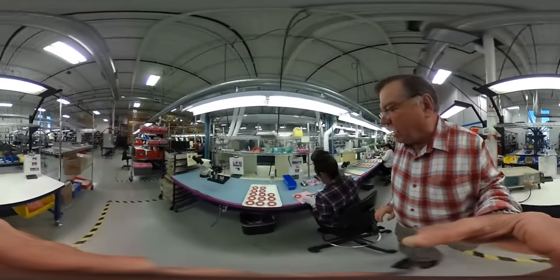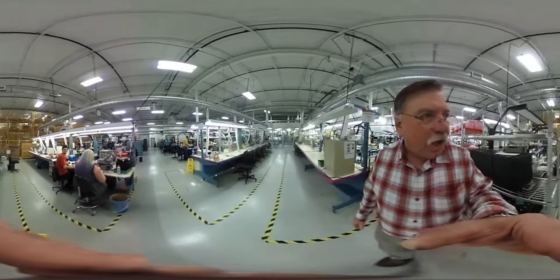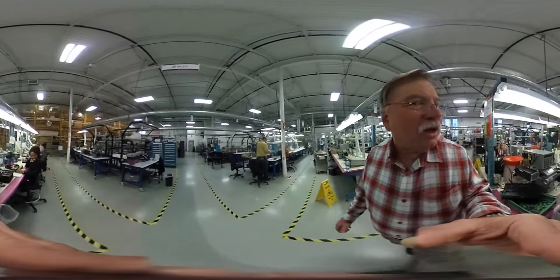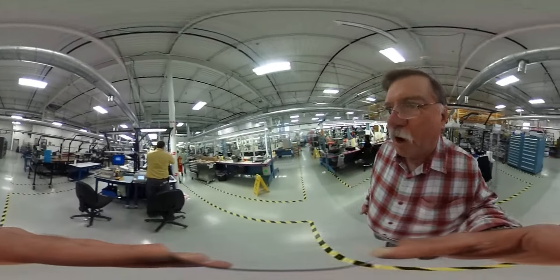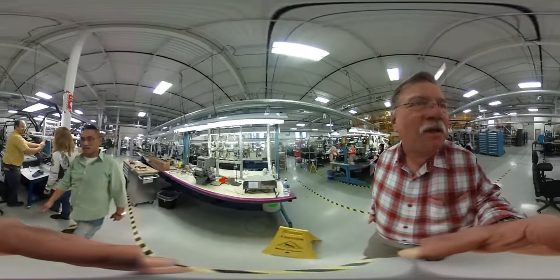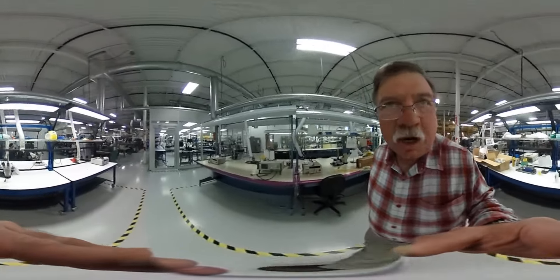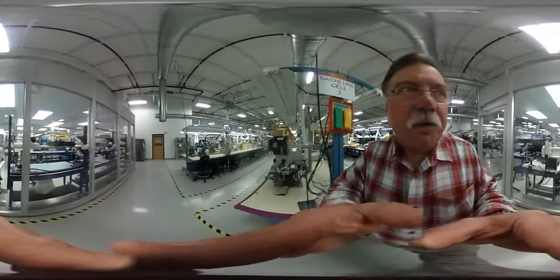They're working on some special projects here. We just had our big Christmas party the other day, so everybody's pretty happy. Coming through here, you can see a nice, brightly lit environment.